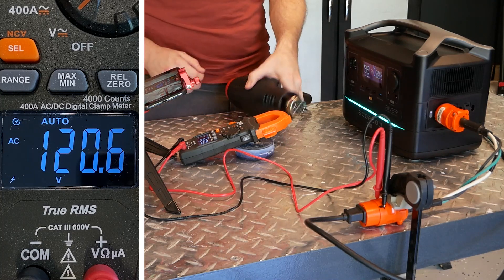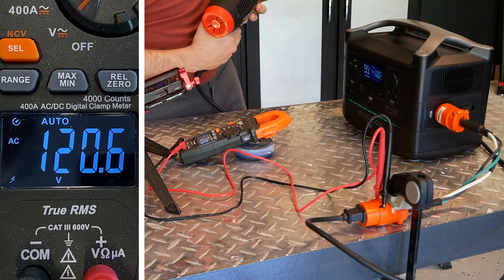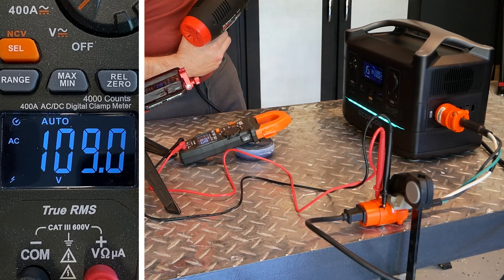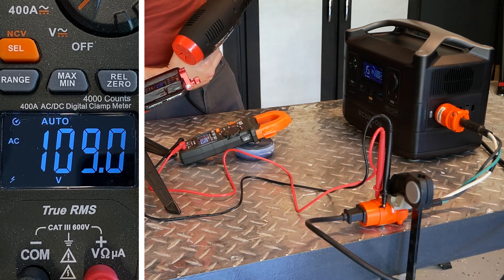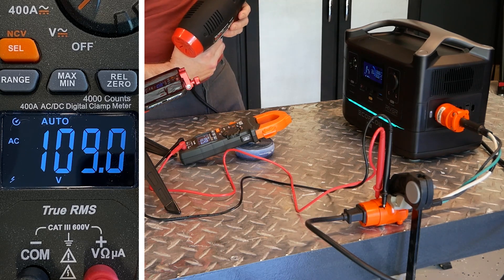As I turn the heat gun on low, which draws 6.6 amps or 792 watts, the voltage output of the EcoFlow River drops to 109 volts. This is not ideal but probably not enough of a deviation to cause harm to most devices designed to run on a 120-volt system.